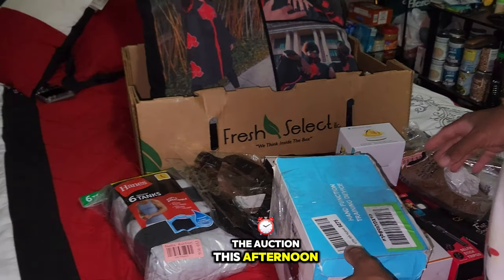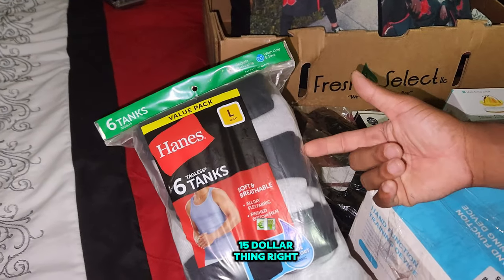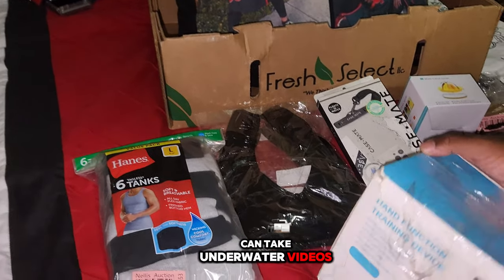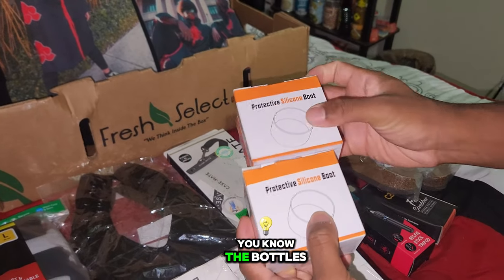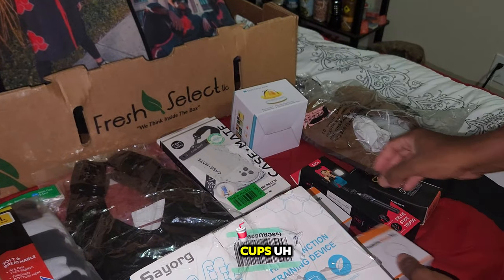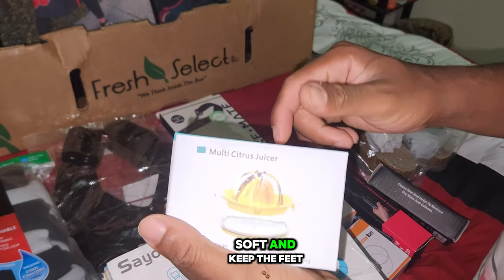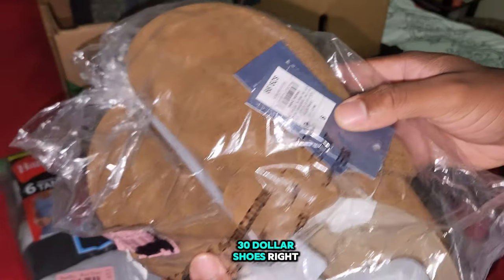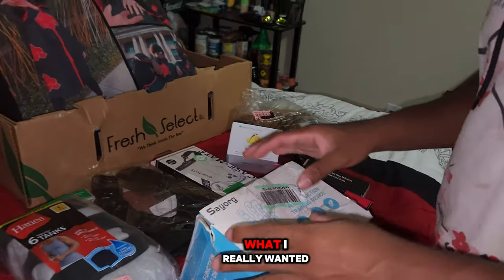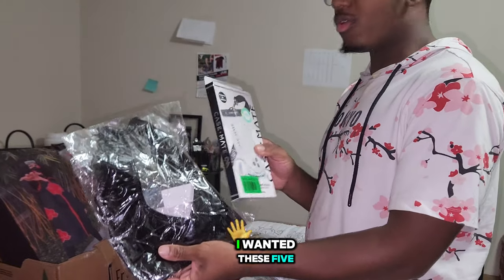I just went to the auction this afternoon. I got these things right here that you see on the bed — got some shirts, this is like a $15 item, this is so I can take underwater videos, this thing right here is for people who had a stroke, this is for Stanley cups, this so I can record videos has a little light to it, this keeps the feet soft, and then a juicer and these shoes — some $30 shoes. So what I really wanted from the auction was five or six things.